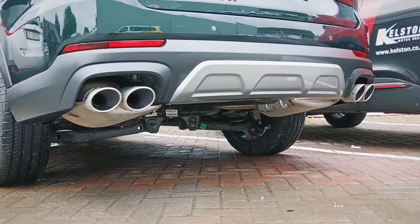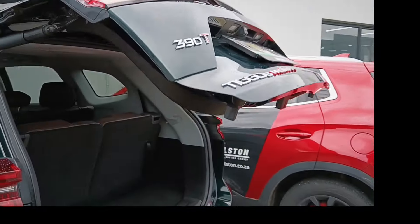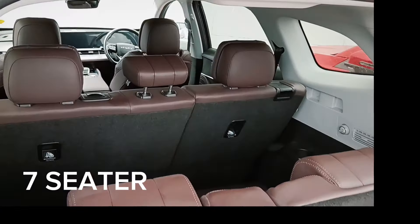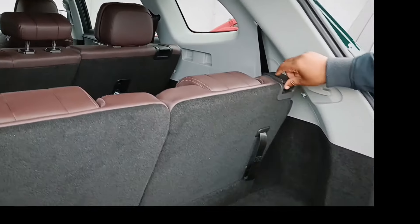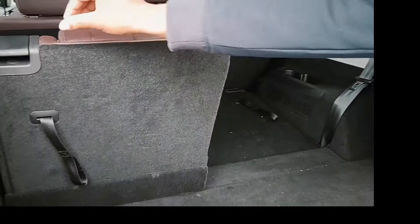It has quad exhaust pipes — looks real, take notes! It also has a power tailgate and three-row seats, so it's a seven-seater. If you don't need those rear seats, you get extra luggage space.